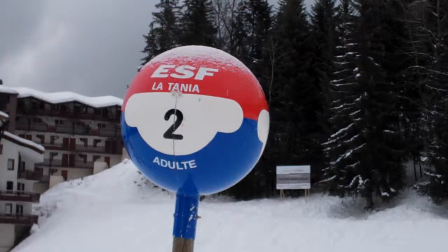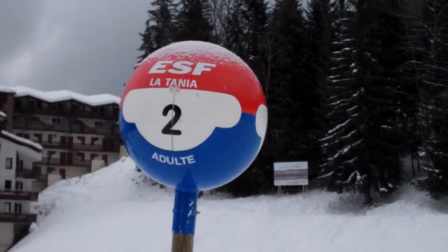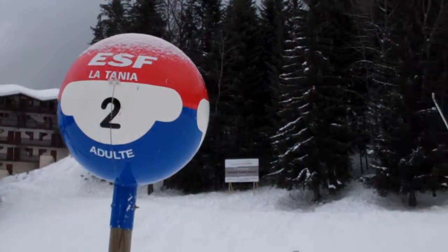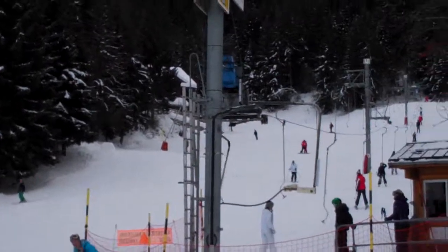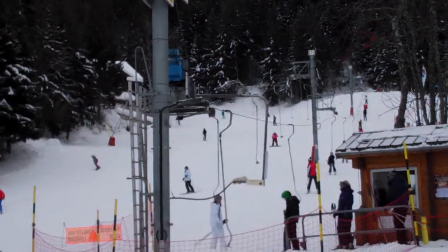I'm standing in the centre of La Tanya village, just by the ESF meeting point, the École des Ski Français. You can see the blue run that comes down into the resort called Follier, one of three runs that brings you back into resort.